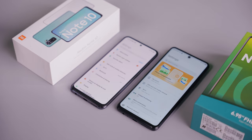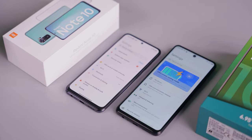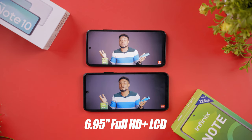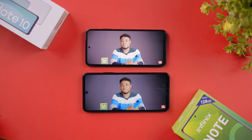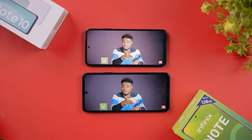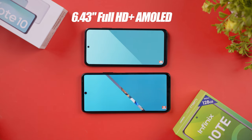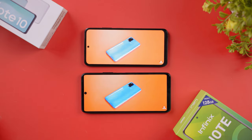Speaking of the display, both devices boast Full HD+ resolutions. The Infinix Note 10 comes with a 6.95-inch LCD panel — roughly 7 inches — which could be a good or bad thing, offering a better media experience for people who love huge displays. But the Redmi Note 10 takes it a step further with an AMOLED 6.43-inch display that is not only brighter, but also gives you better colors, better contrast ratio, true blacks, and overall better quality. The Redmi Note 10 takes the lead on display.